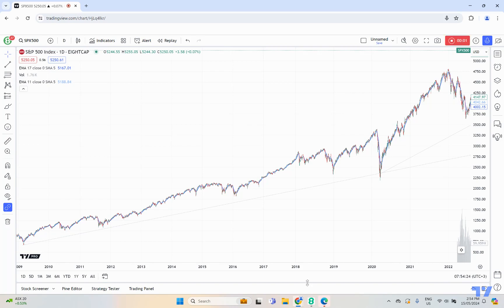Welcome to the TradingView community. Just a quick look at the S&P 500 CFD index with the US CPI coming out later today.